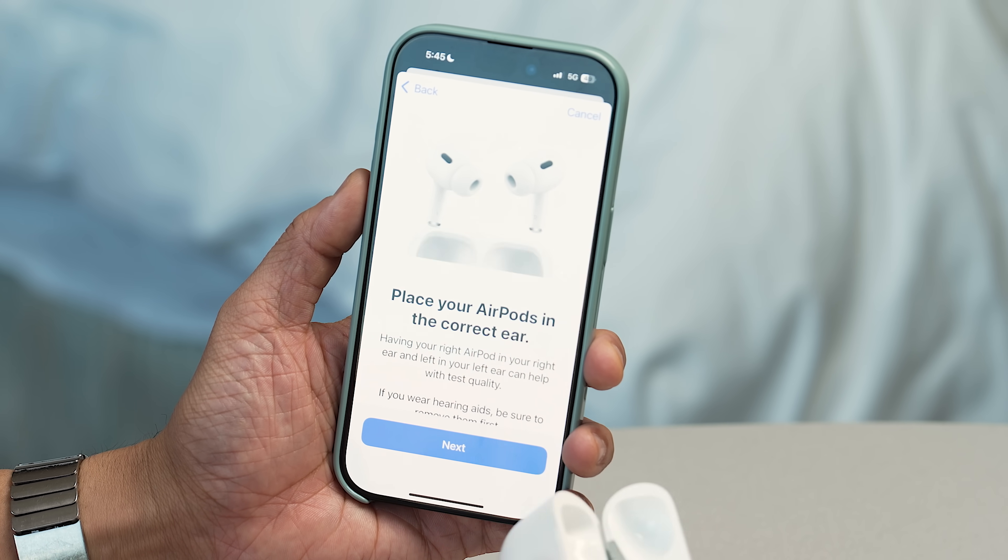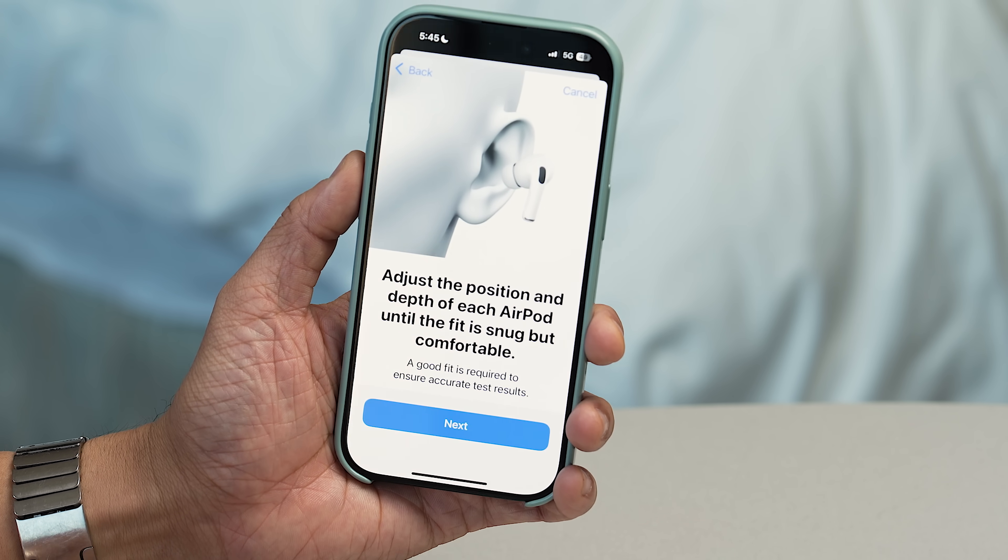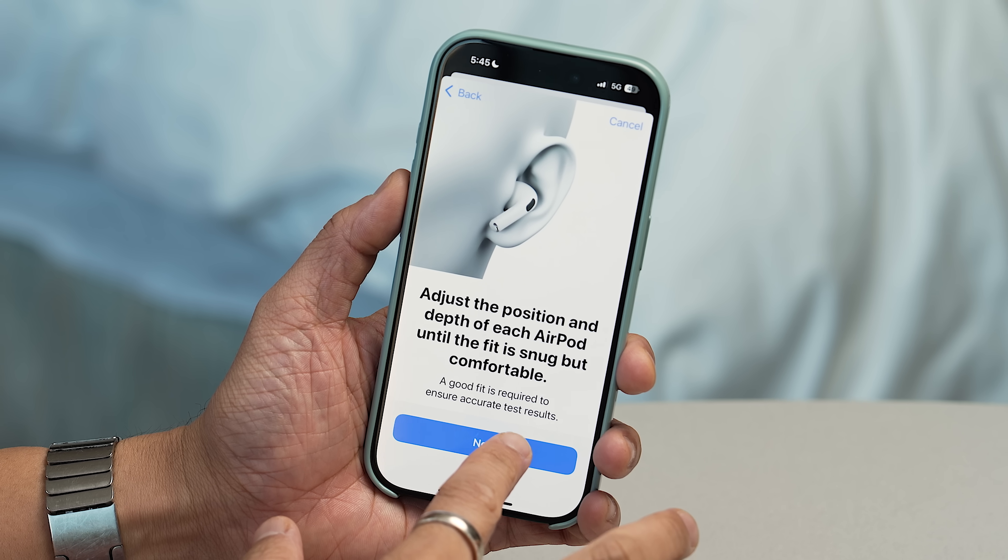It says place your AirPods in the correct ear — that's always going to be important. Righty, lefty, I'm good to go. You can adjust the position, so this is important — you don't want them loose. Part of this is having a great seal, so make sure it's a snug fit. One thing a lot of people think is if your AirPods are falling out of your ears, remember AirPods Pro 2 come with different silicone tips. It's actually smarter to choose a size smaller instead of larger — you need a size smaller to get into that ear canal. So that's just a power tip.